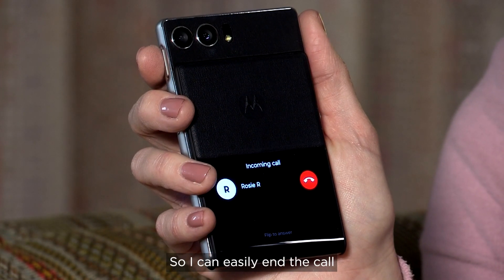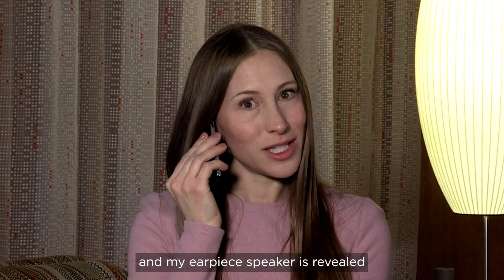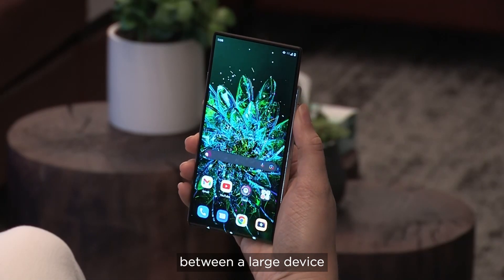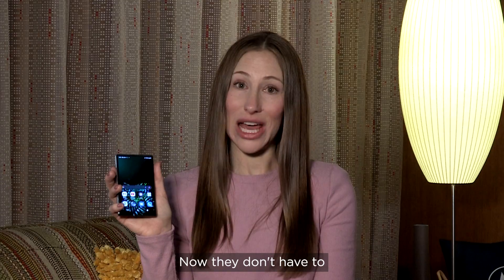Calls like this — I can easily end the call, or I can answer, and my earpiece speaker is revealed just as my front-facing camera was. We often hear that users don't want to have to choose between a large device and one that'll fit in a pocket or purse. Now they don't have to.